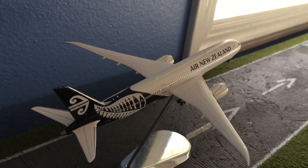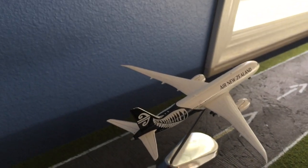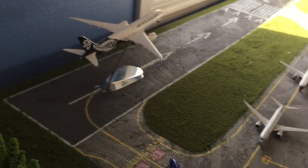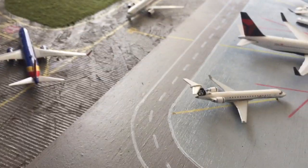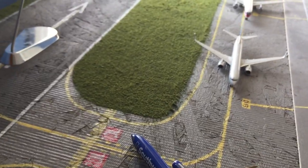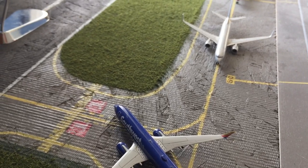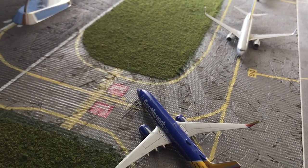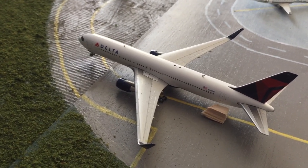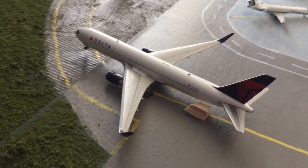Right here is the Air New Zealand 787-9, coming in from Auckland, New Zealand. He'll head back there in about eight hours — long turnaround, heads back at night. And right here is the Southwest 737-800, going out to Denver, and he came in from San Jose. Another 767-300 for Delta, heading out to Honolulu, and he came in from JFK a little earlier.